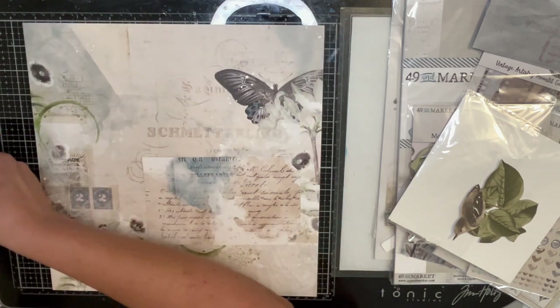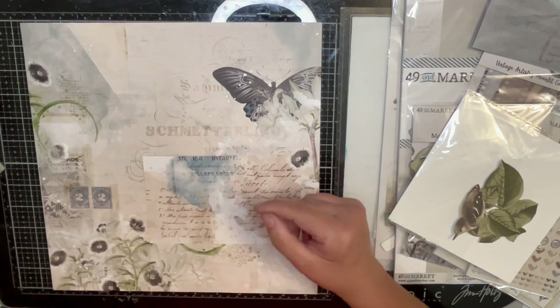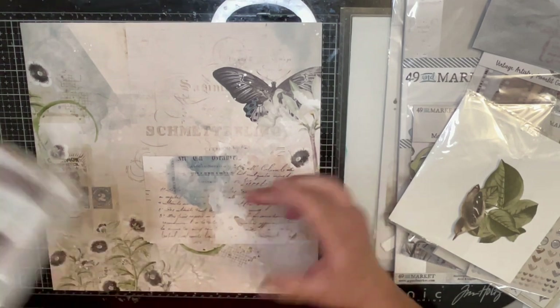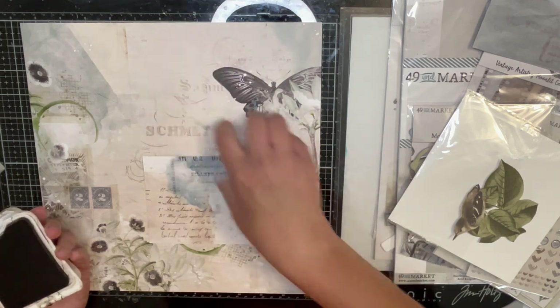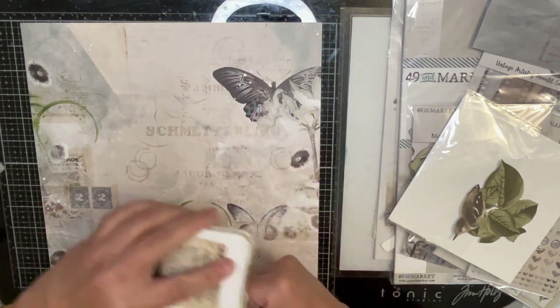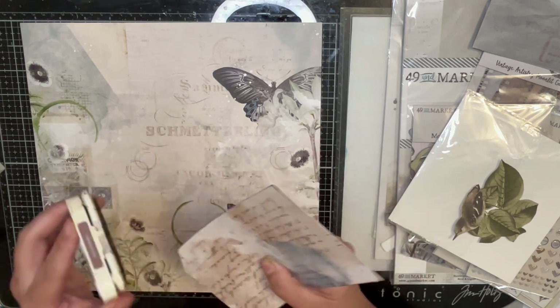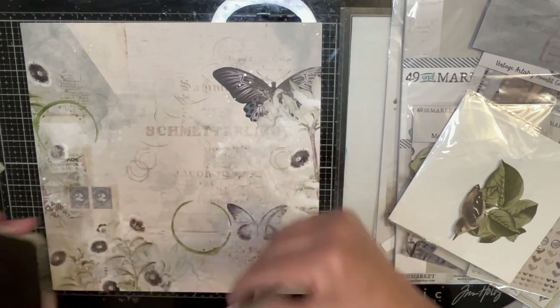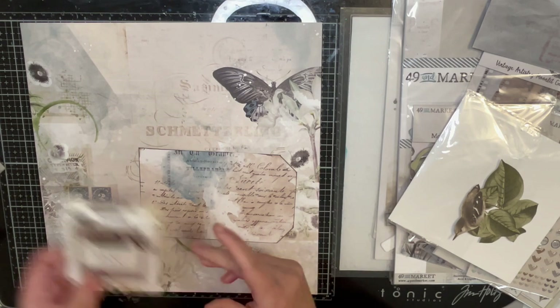I'm going to ink this but with a darker brown, because what I made into a tag and the background are very similar in color. I also need something for the fiber.